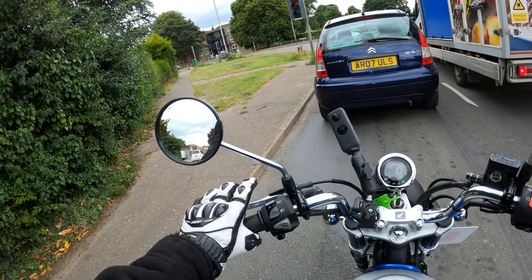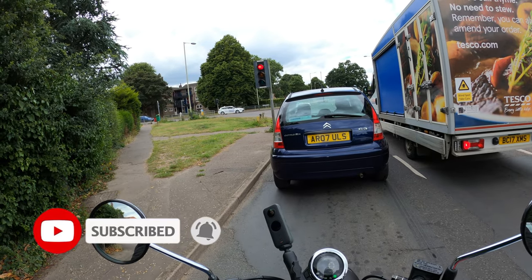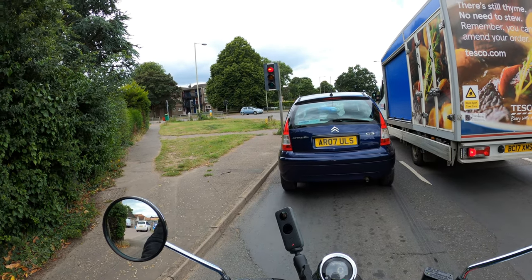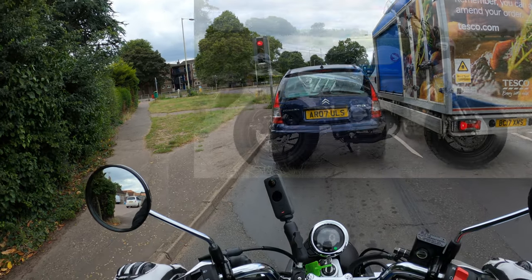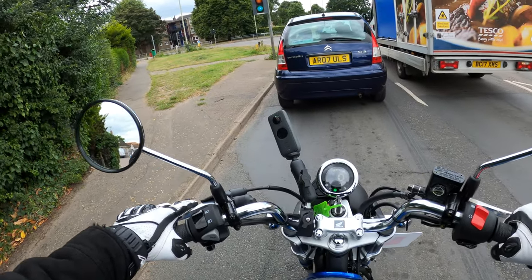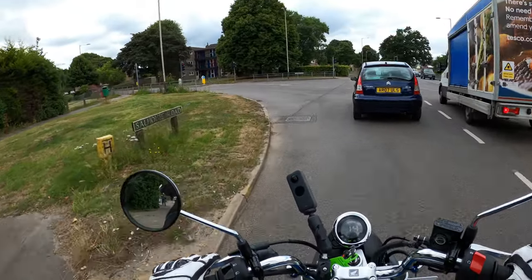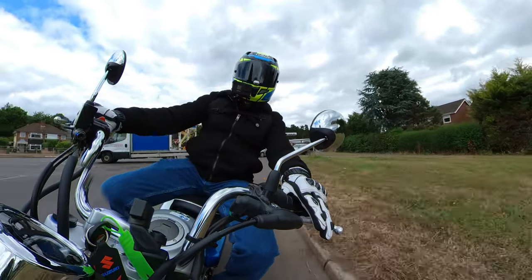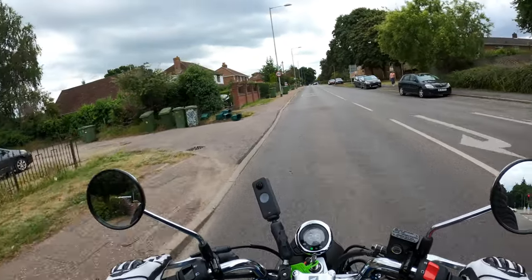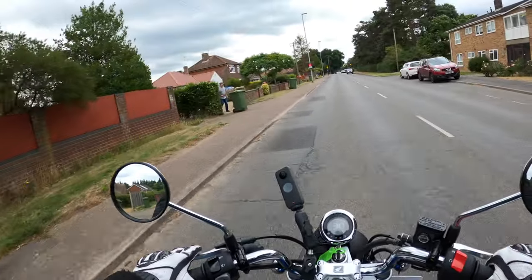Welcome back to the channel, thanks for joining me today on another ride out — well, first ride review. Today I'm on the 2022 Honda Monkey 125cc. My first impressions: that seat straight away is probably one of the most comfortable seats I've sat on, other than my sofa at home and the Gold Wing.